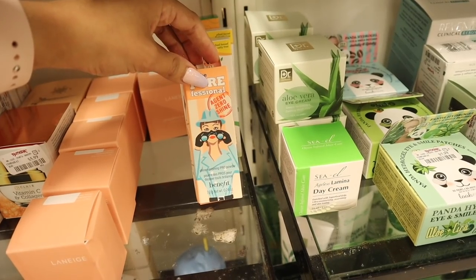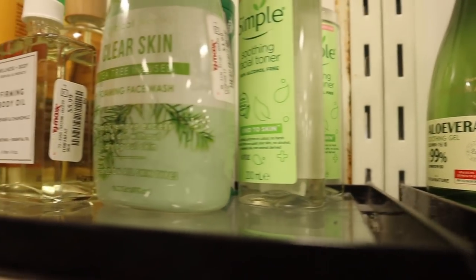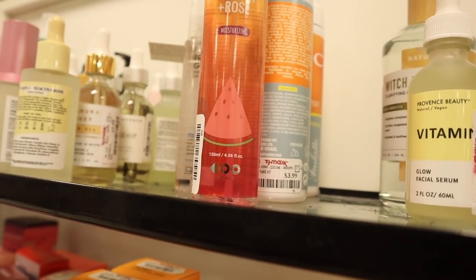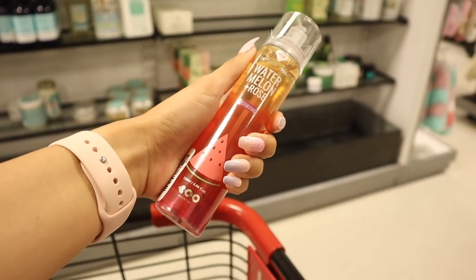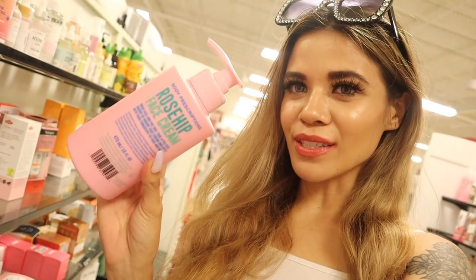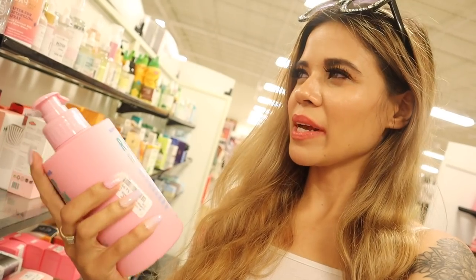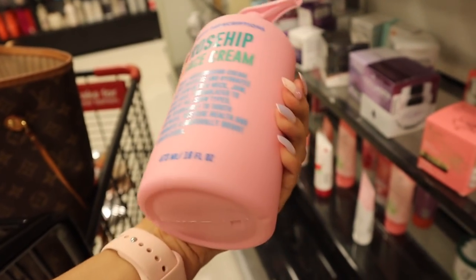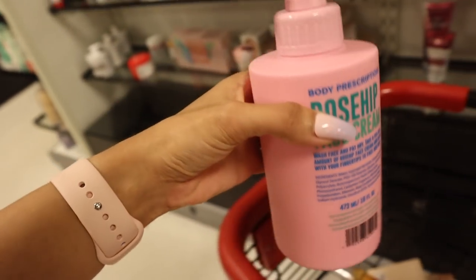I have a bunch of these lip sleeping masks at home - Berry is hands down my favorite - and these are only fifteen dollars, usually sixty, so a really good deal. They have the Shine Vanishing Pro Powder, and up here the brand Simple for only four dollars - I'm looking for a new moisturizer. I also found a watermelon and rose serum mist for only four dollars, and a rosehip face cream full size for only five dollars. I might look up reviews before I get this.